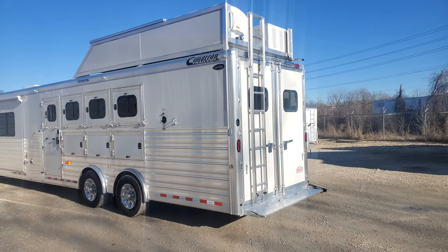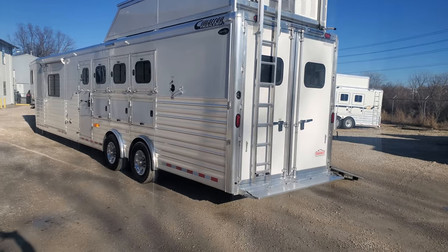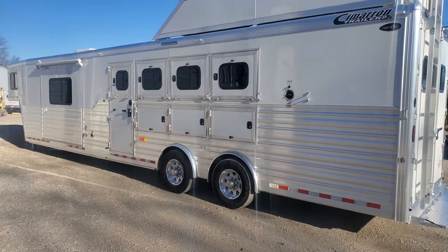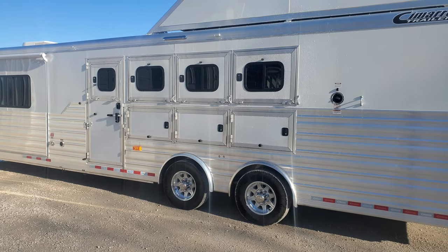It's got an extra water tank up here on the pod platform, and an angled pull-out ladder. This trailer is eight wide, seven-six tall, 34 foot on the floor. It's got spread 9k torsion axles.